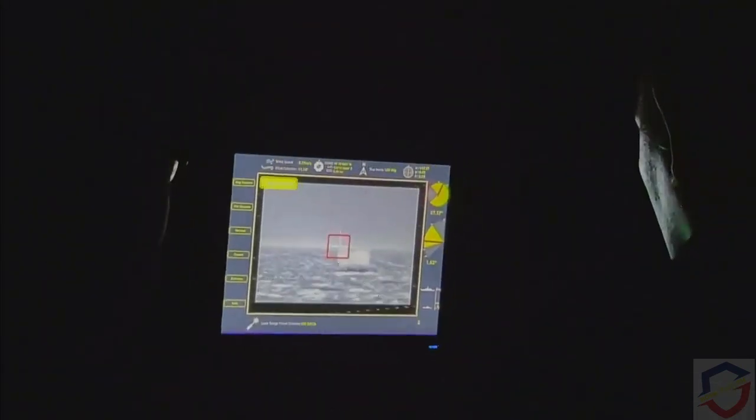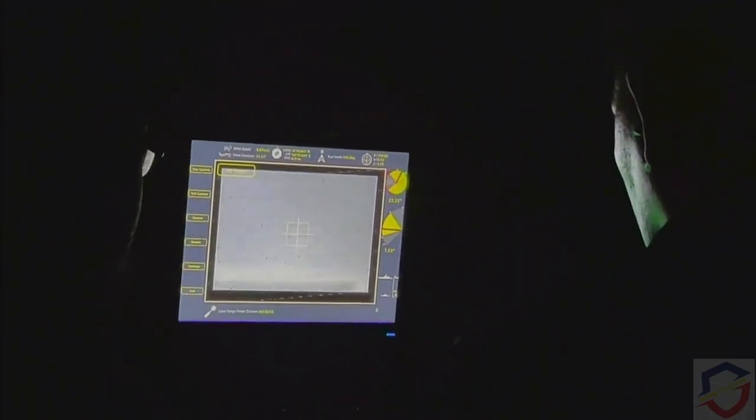Starting at around 2 in the morning, the current sea state proved to be quite a challenge to the Buhawi. However, after a few more attempts, the target was locked and shots were fired.